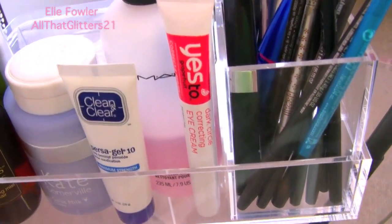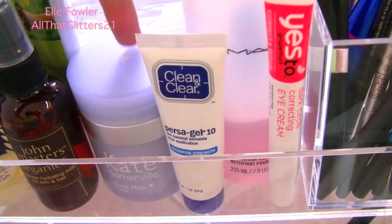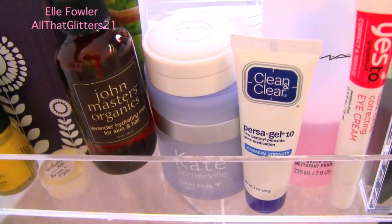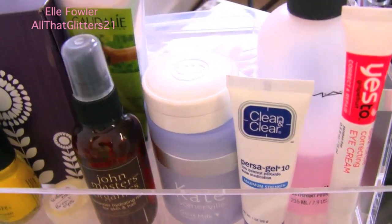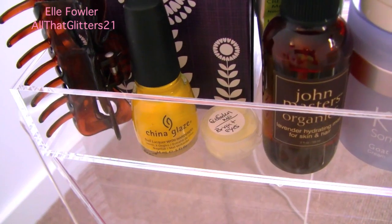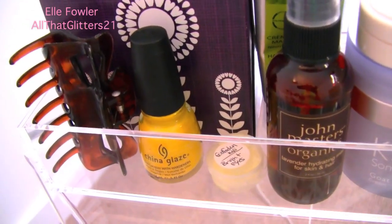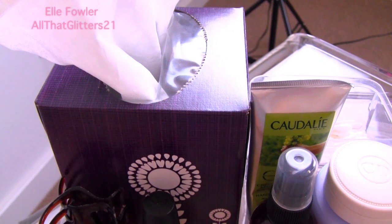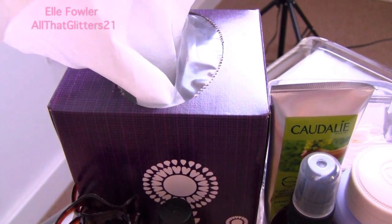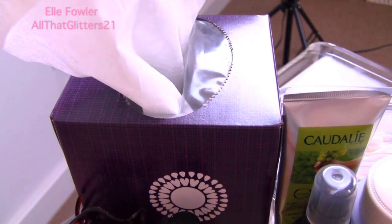I love the Persa-Gel 10 if you have a spot that's coming up. I have my Christian Dior Crème de Rose lip balm which is my holy grail, and my Kate Somerville goat milk which is my morning moisturizer that I put on before makeup. I have a hand and cuticle cream by Caudalie and my hydrating toner from John Masters, the lavender hydrating mist. I have a little sample of an eye cream and the nail polish I have on right now which is China Glaze Sunshine Pop. I have a hair clip because I always like to clip my hair up when I'm doing my makeup in the mornings.